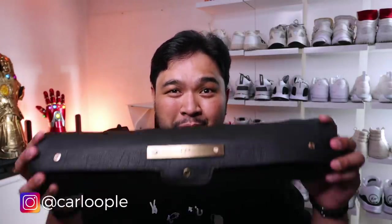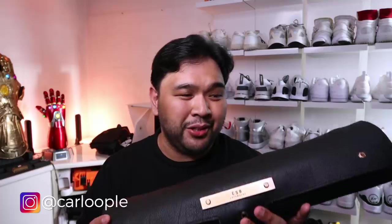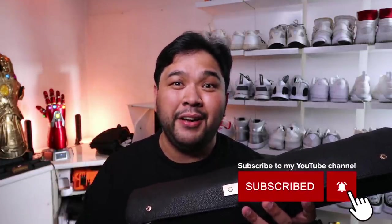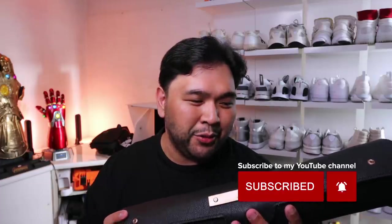Hey everyone, Carlo here. Welcome to my channel. For today's vlog, we're going to go with watches. I know this is supposed to be about a sneaker gadget vlog, but I wanted to share with you guys my watch collection because I'll be selling some of them to raise funds for our fund drive to help people who were impacted by the storm in the Philippines.